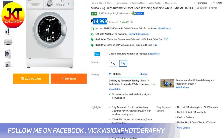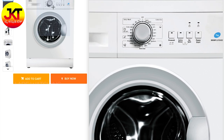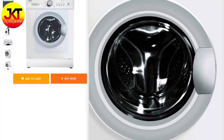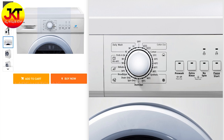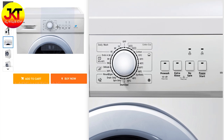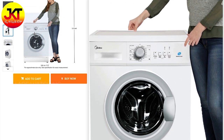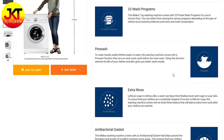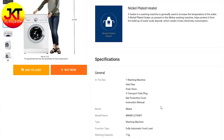Next is Midea, again available on Flipkart. This is also an imported washing machine and I recommend it. Midea 7 kg fully automatic front load washing machine, 1000 rpm spin speed, 2,050 watts power consumption, stainless steel tub, 23 wash programs. Under 15,000 rupees, this is a 7 kg front load washing machine — great value for money with these features.